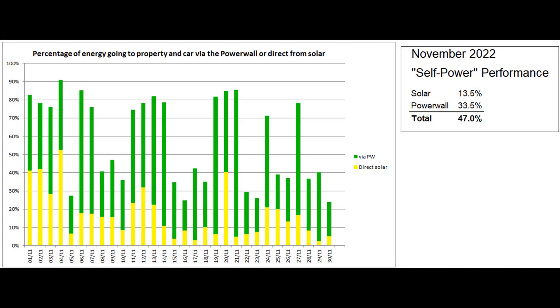This is the self-power graph based on figures from the Tesla app, which reported that the proportion of self-power was 47%. The missing part of each bar represents energy direct from the grid, and much of the green sections — which is energy coming via the Powerwall — also came from the grid this month.